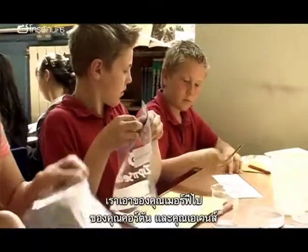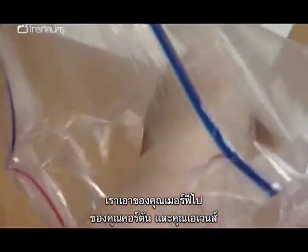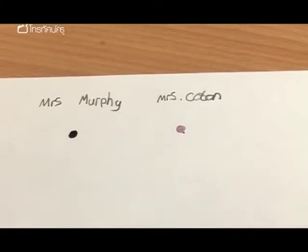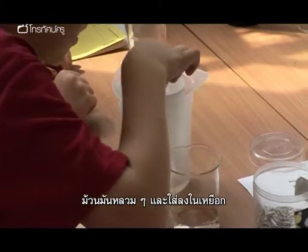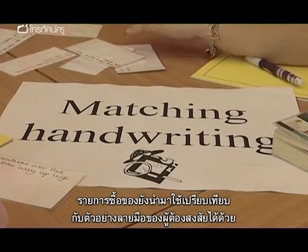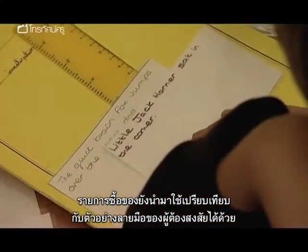Students test pens from Mr Barnett, Mrs Murphy, Mrs Coton, and Mr Evans. They roll the chromatography paper loosely and place it into a jug of water. The shopping list has also provided a neat way of matching handwriting samples taken from all the suspects.